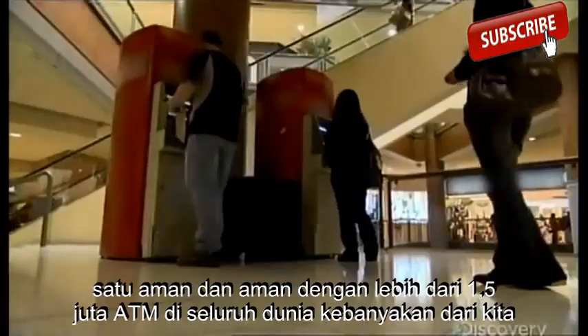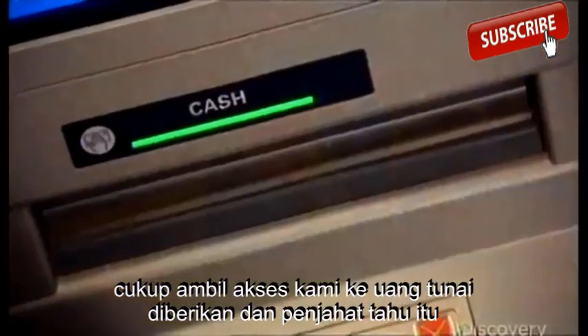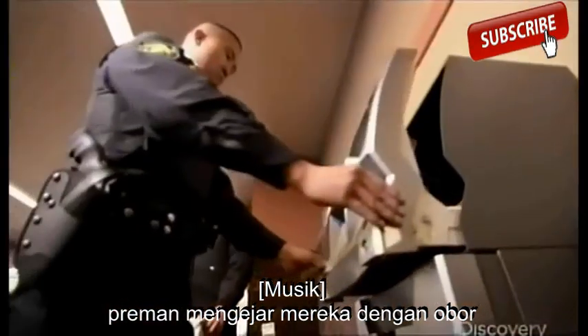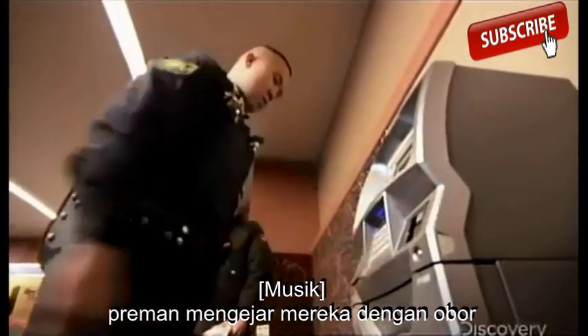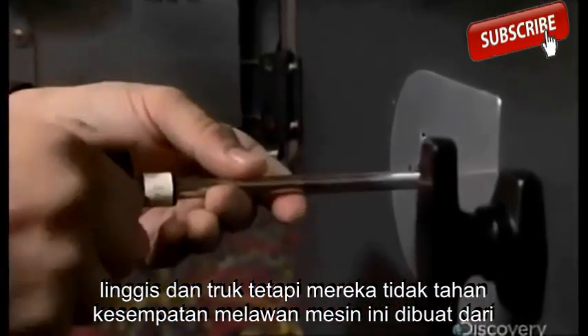With more than 1.5 million ATMs around the world, most of us simply take our access to cash for granted. And crooks know it. Thugs go after them with blowtorches, crowbars, and trucks. But they don't stand a chance against this machine.